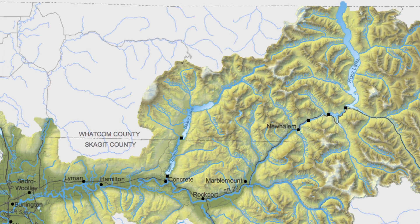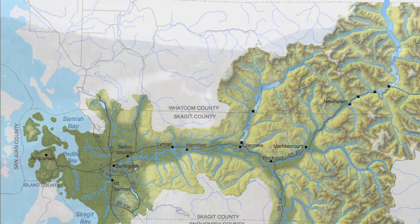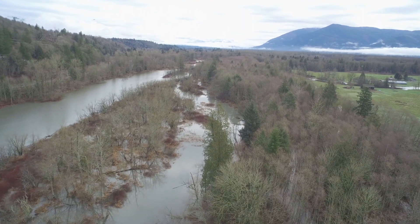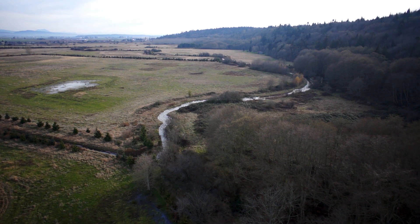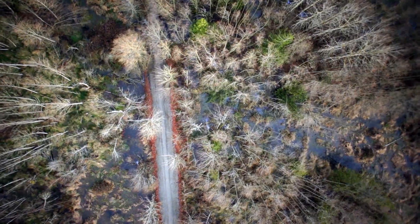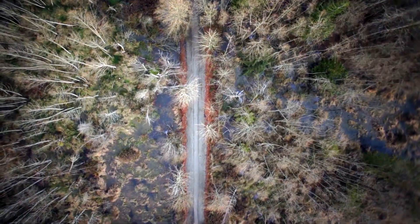The Skagit River flows from British Columbia through the North Cascades and into Puget Sound. The fertile valleys, sloughs, and low-lying tributaries historically made for nature's own fish factory, pumping out salmon and steelhead in the millions from this prime spawning and rearing habitat. Over a century of development and a reduction of habitat has diminished salmon and steelhead productivity.